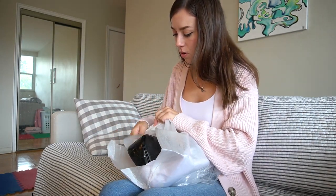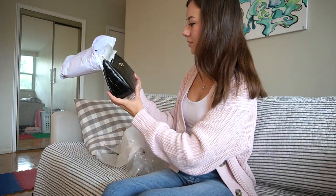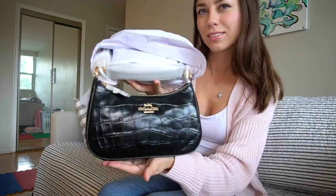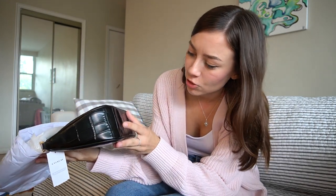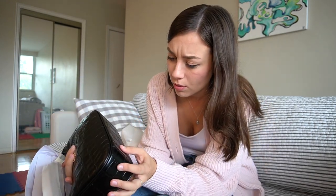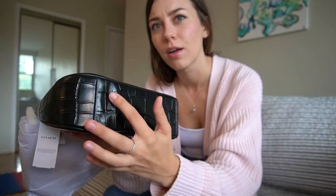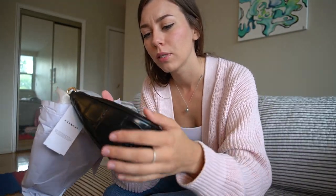This is called the Terry Shoulder Bag. Oh my God, she is beautiful. I love this baguette shape. I already see something I'm not super happy with — there's a huge indentation on the bottom. I'm probably going to have to replace her, but let's keep opening and take a look at what we think.